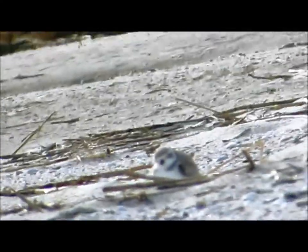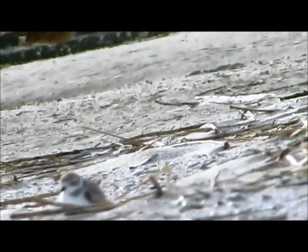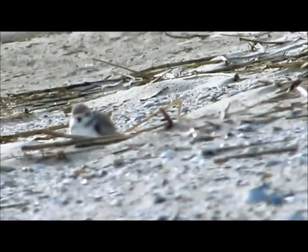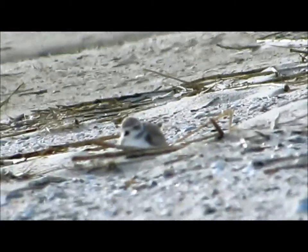I just saw a bird pass by in the background. One interesting thing about the piping plover: the adults will employ what's called a foot tremble — a feeding method which causes prey to move closer so that they can get it. These birds can feed day or night.